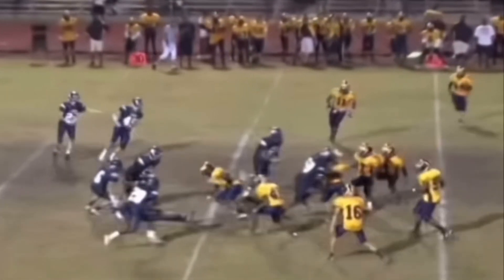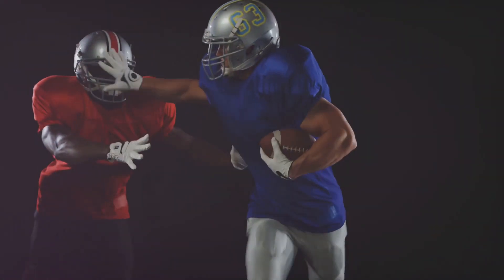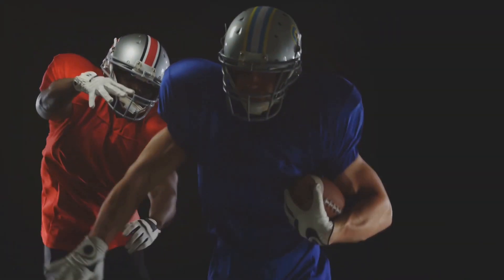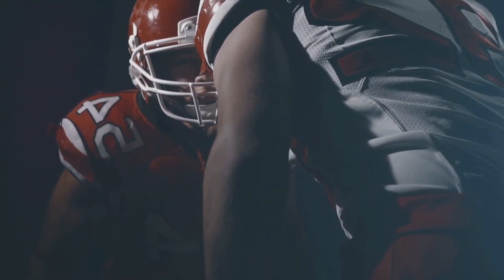To effectively make a tackle, you need to apply a force in the opposite direction. Newton's second law tells us that force equals mass times acceleration. So the faster a defender accelerates towards the ball carrier, and the more mass they have, the greater the force they can exert.